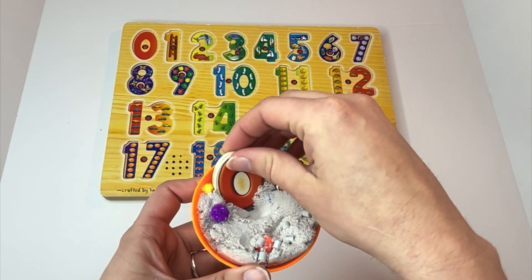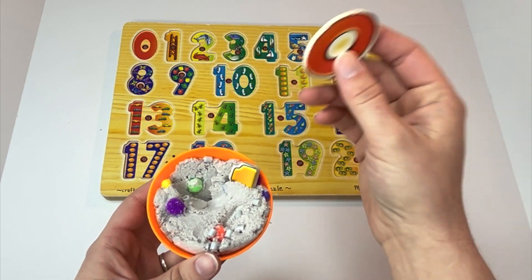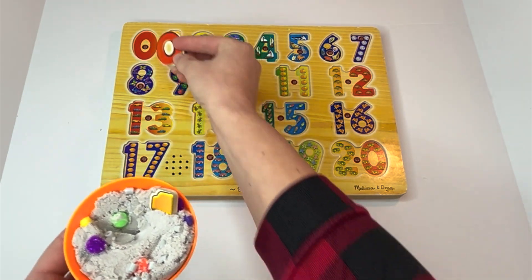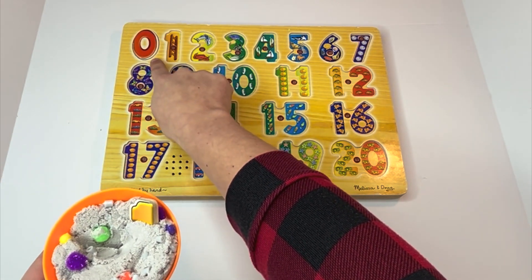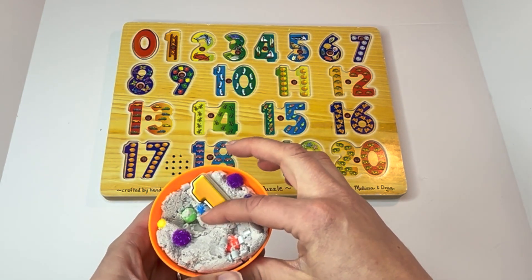What number do you think that is? Did you say zero? Great job! Learners, do you notice how there's nothing here on this zero? Because zero means you have nothing. Zero. Can you say it with me? Zero.